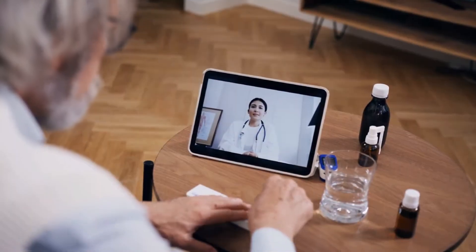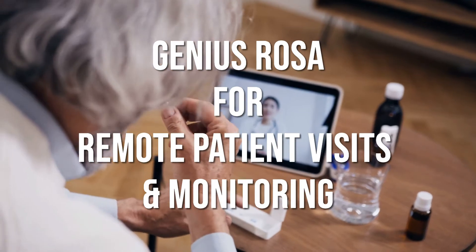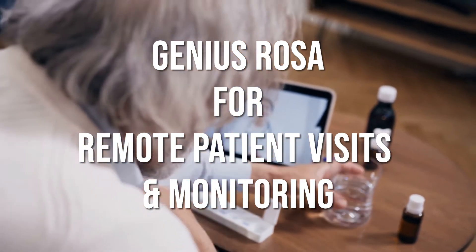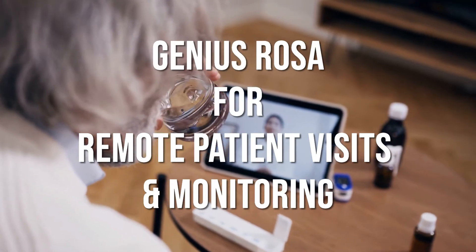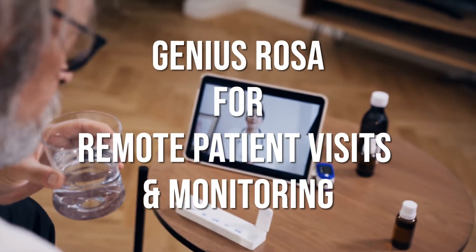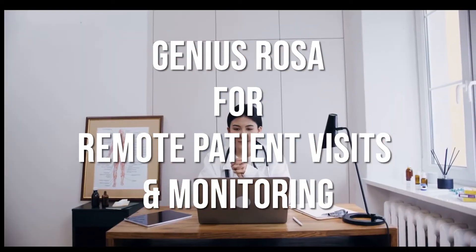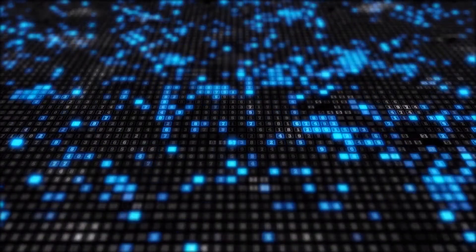Our telemedicine platform, Genius Rosa, allows regular and on-demand, dual-way, private, encrypted, and regulatory-compliant multi-channel application for remote patient visits and monitoring. The patient is constantly under the remote supervision of the study team, and data recorded by the patient at home are immediately captured into the study database.